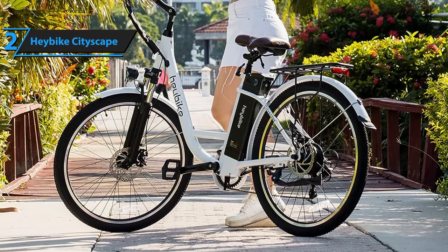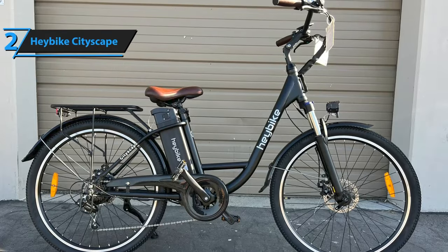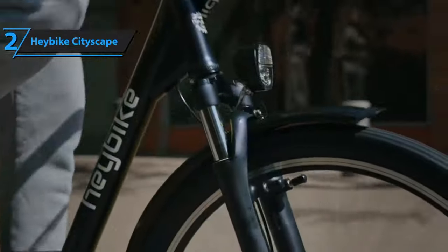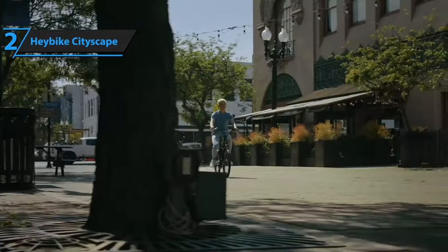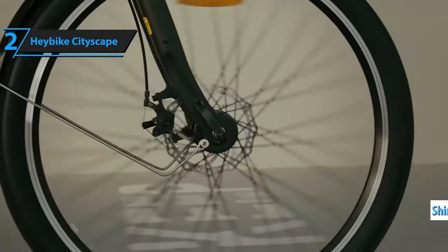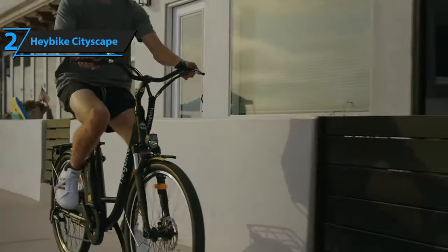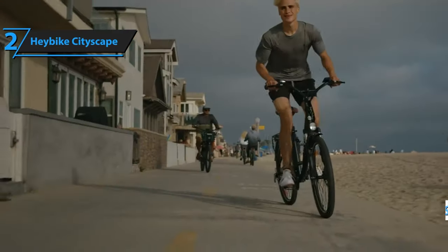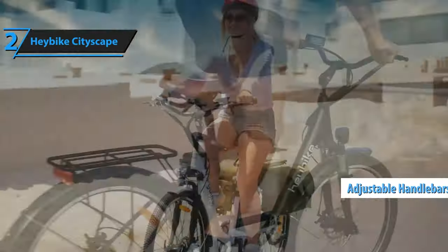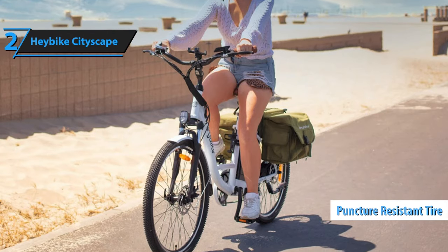Powering the Haybike Cityscape is a robust 350-watt brushless motor that delivers remarkable performance on city roads. The motor offers smooth and rapid assistance, enabling riders to easily navigate through city traffic and tackle steep terrains. With multiple pedal assist levels and thumb throttle, the Cityscape offers a range of riding options to cater to individual preferences and varying road conditions. Moreover, it incorporates a Shimano 7-speed drivetrain, ensuring efficient pedaling and seamless gear shifting. Comfort is paramount for city rides, and the Haybike Cityscape does not disappoint — the bike features a suspension fork that absorbs road shocks and vibrations, providing a smoother ride even on bumpy city roads. The ergonomic saddle and adjustable handlebars minimize strain on the wrists, neck, and back, and wide puncture-resistant tires ensure stability.